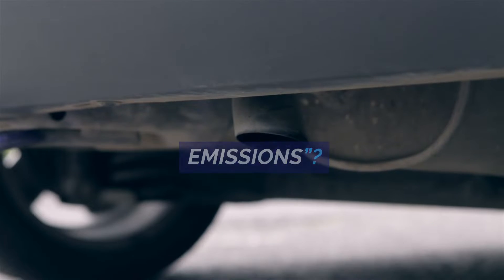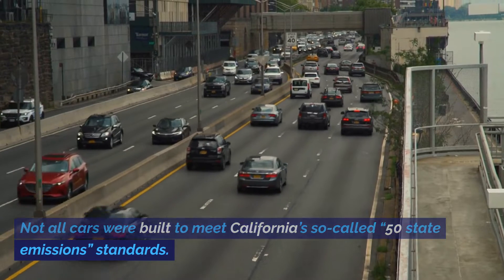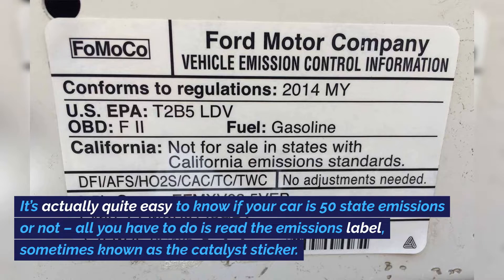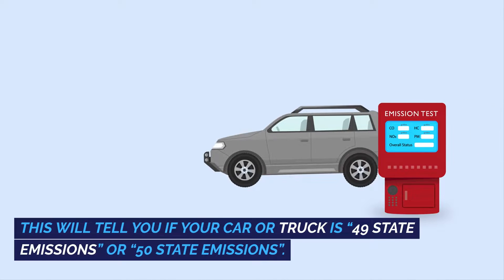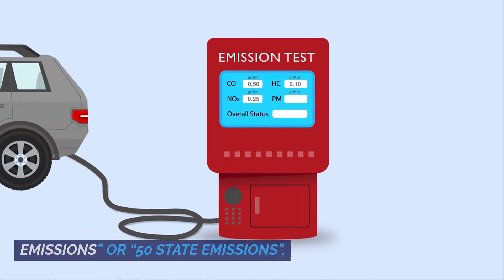What cars have 50 state emissions? Not all cars were built to meet California's so-called 50 state emissions standards. It's actually quite easy to know if your car is 50 state emissions or not. All you have to do is read the emissions label, sometimes known as the catalyst sticker. This will tell you if your car or truck is 49 state emissions or 50 state emissions.